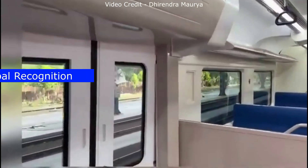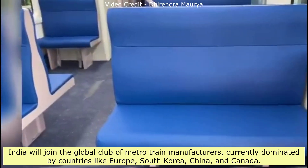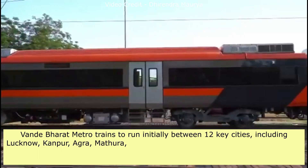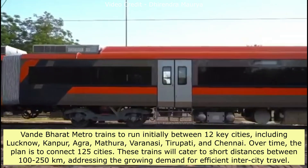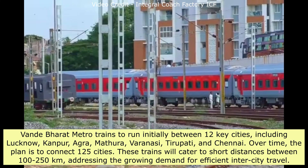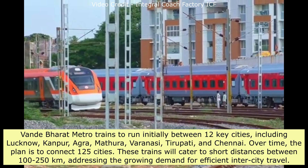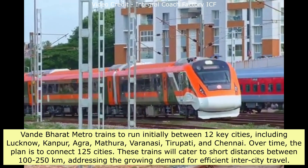India will join the global club of metro train manufacturers, currently dominated by countries like Europe, South Korea, China, and Canada. Vande Bharat Metro trains will initially run between 12 key cities including Lucknow, Kanpur, Agra, Mathura, Varanasi, Tirupati, and Chennai. Over time, the plan is to connect 125 cities. These trains will cater to short distances between 100 to 250 km, addressing the growing demand for efficient inter-city travel.